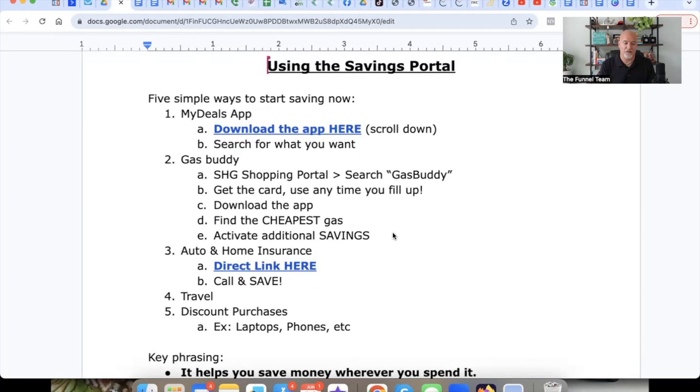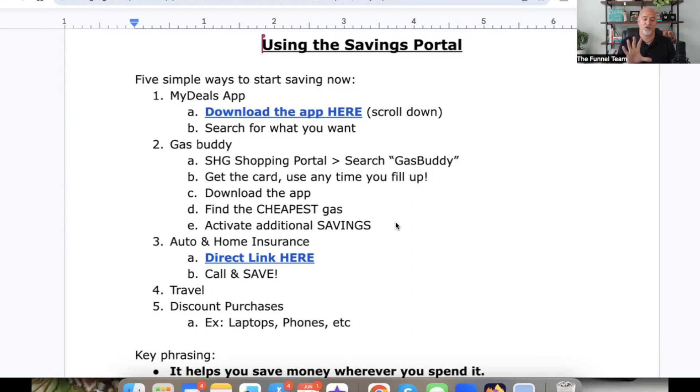I'm going to walk you through your members area and these five things: the My Deals app, GasBuddy, home and auto insurance, travel, and discount shopping. These are just five examples — there are many more benefits like legal assistance, roadside assistance, and healthcare. I just want to show you the top five quickest ways to start saving money right now. I'm going to share my phone screen since most users are mobile users, and show you what these things look like from your mobile device. Some of these also work outside of the USA.